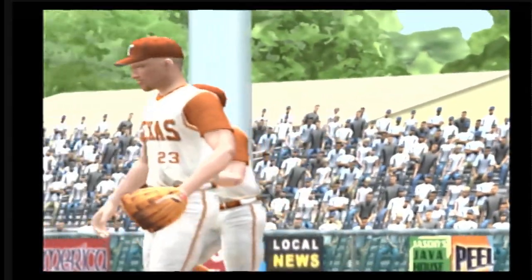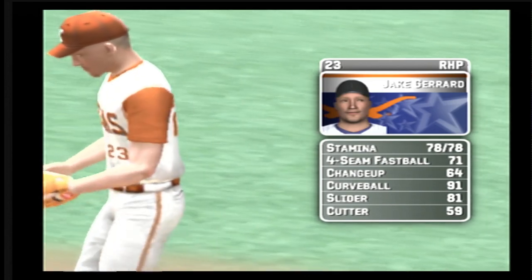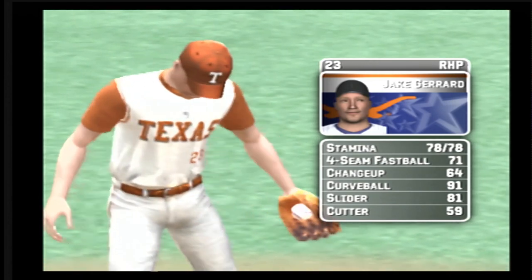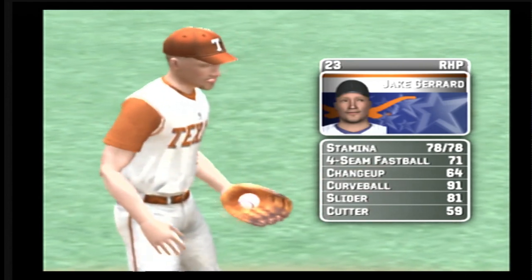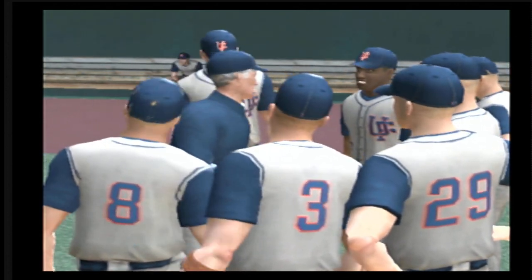Welcome to Dish Falk Field, home of the defending national champion Texas Longhorns. The sophomore is starting today. His pitch list consists of a four-seam fastball, a change-up, a hook, a slide piece, and a cutter.